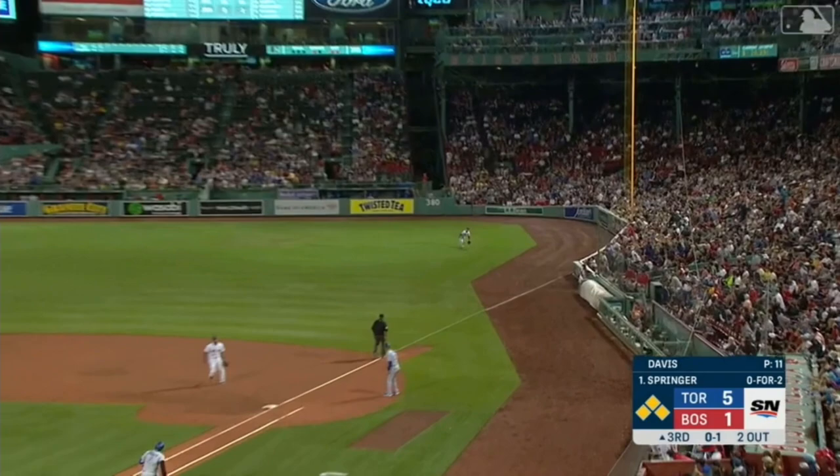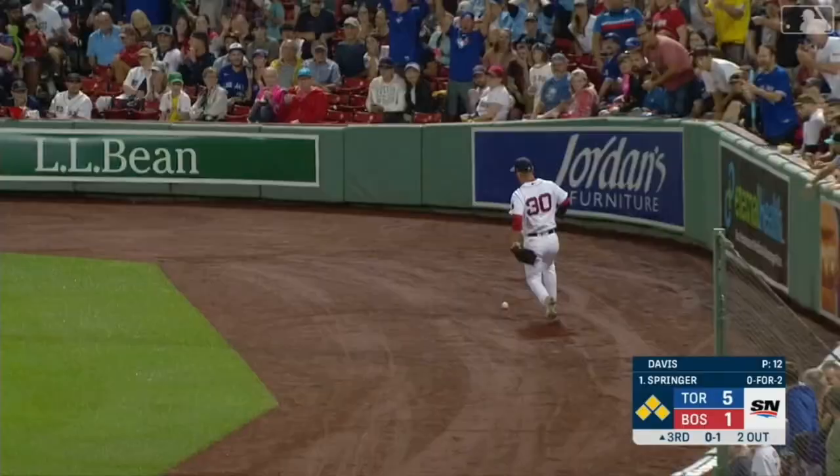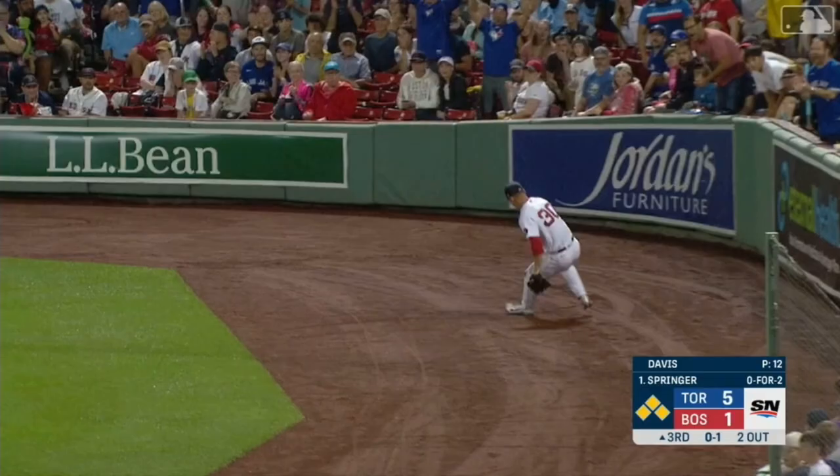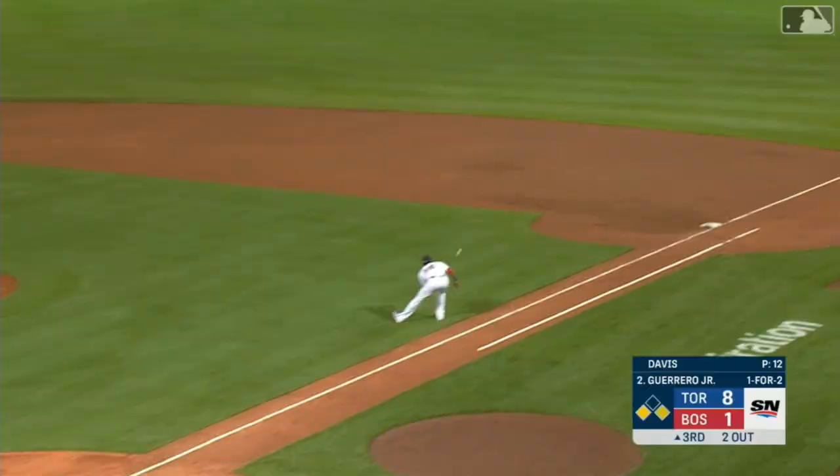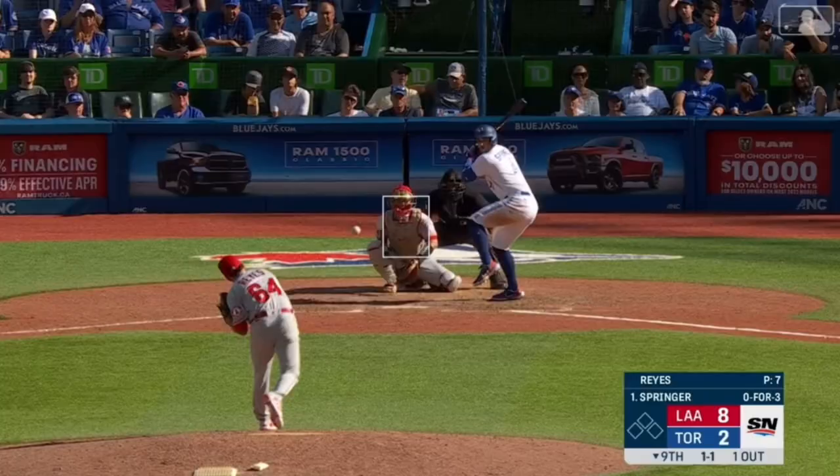Down the right field line — Ref Snyder coming over, dives — and it's by him. Three runs are in. Springer is on his way to third and will be held there.